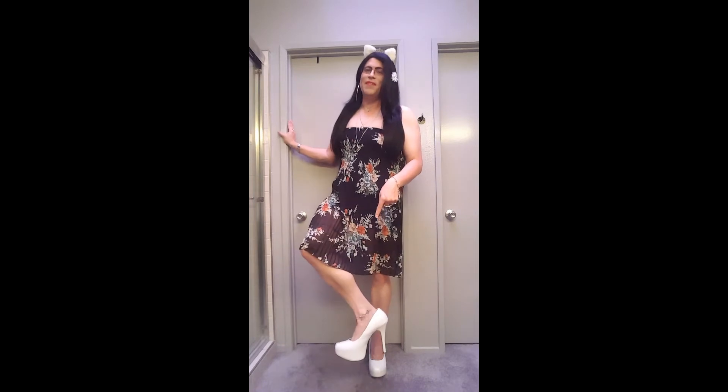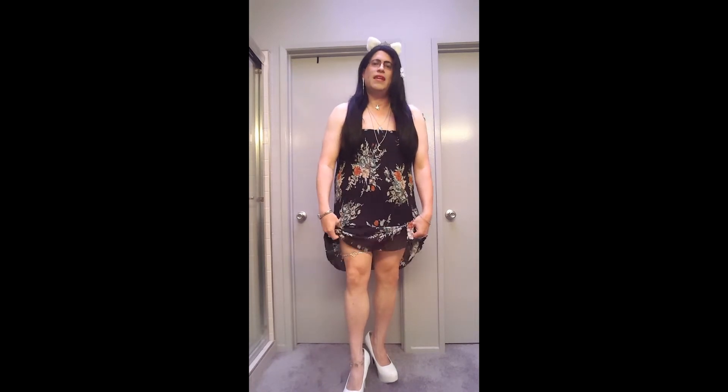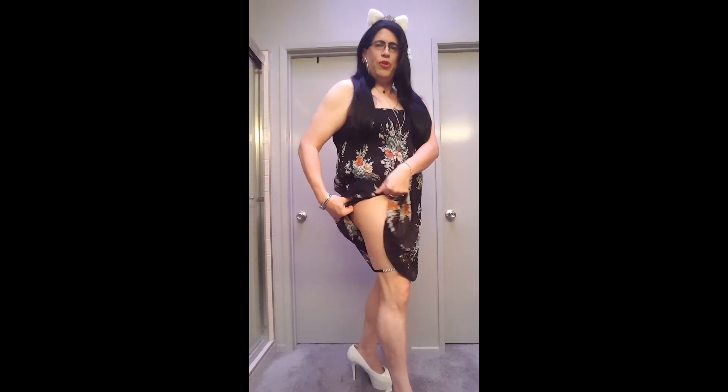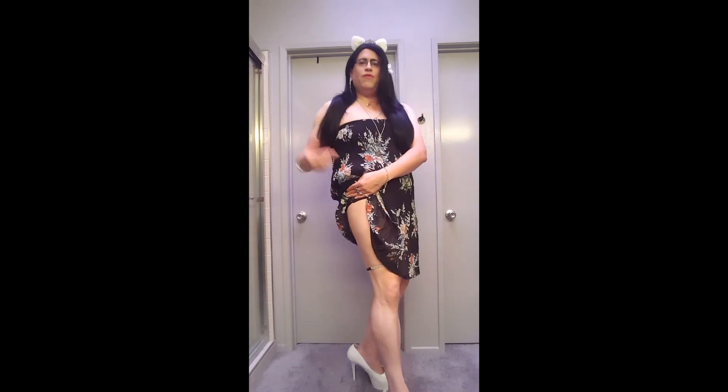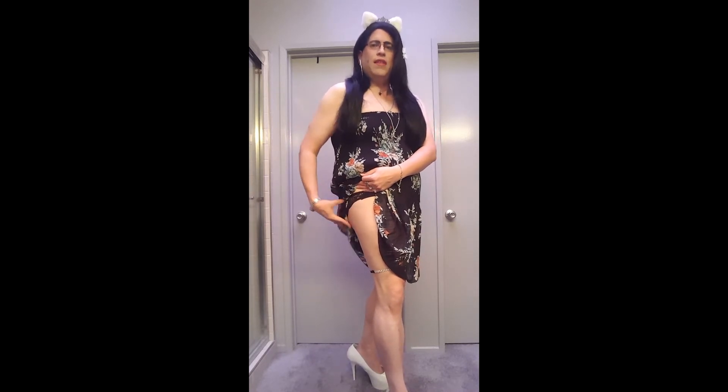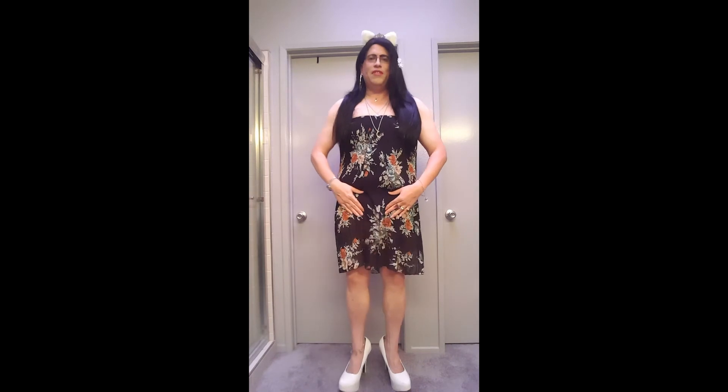I'm wearing it with the white heels, just to play off the white in the accessories. And then for the underwear, I wanted more of a full coverage panty, because while the slip is generally long enough, sometimes it rides right up and the last thing you want is to show anything. So I'm wearing more of a boy short panty — black, with a lace back panel and cotton in the front. Really soft, full coverage, with a little bow on top. It just matches the dress perfectly.